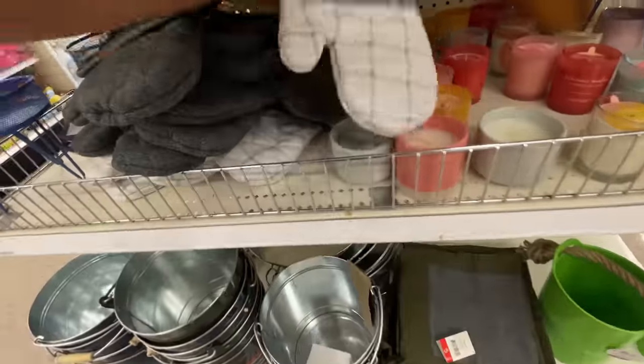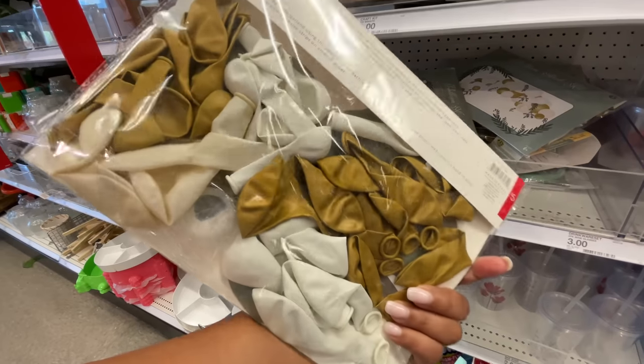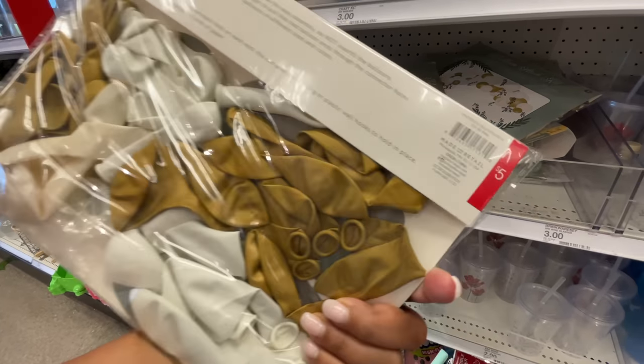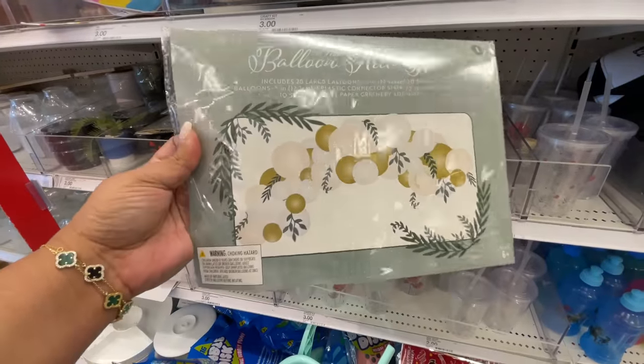The Grill Master — it's a two-pack for five dollars with the little mitten glove and 'Barbecue Like a Boss.' Both very nice, I like the color combos. This is also really nice — I love the colors they chose for this balloon arch kit. Five dollars for the whole kit.